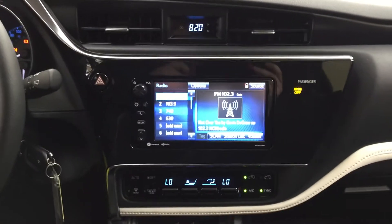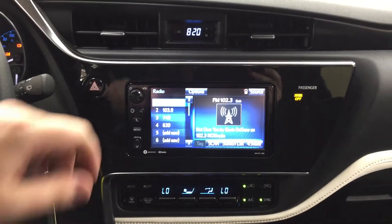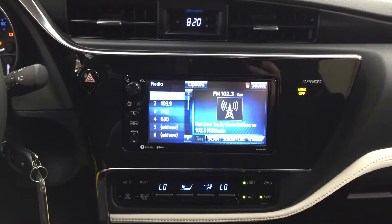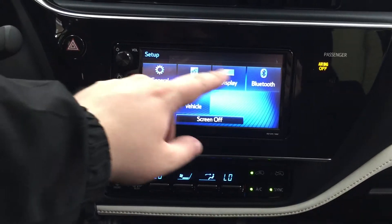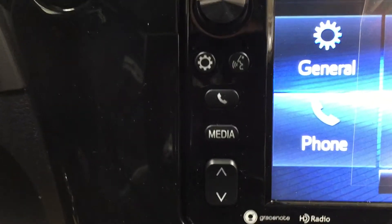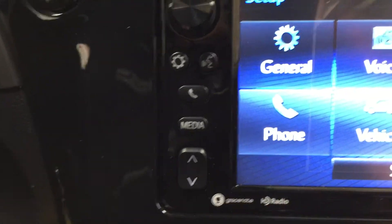Now we're going to take a look at your center dash as well as your touch panel display. At the very top you're going to see your digital clock, you have your hazard lights, and heading into your settings menu you're going to see your general voice display as well as a couple of other additional features. A couple of the buttons on the side include your voice recognition, Bluetooth media, and your tune function.